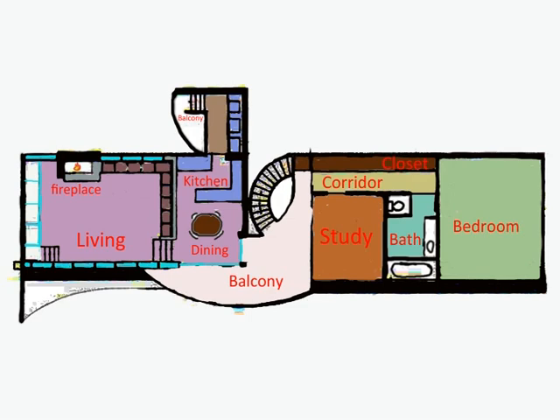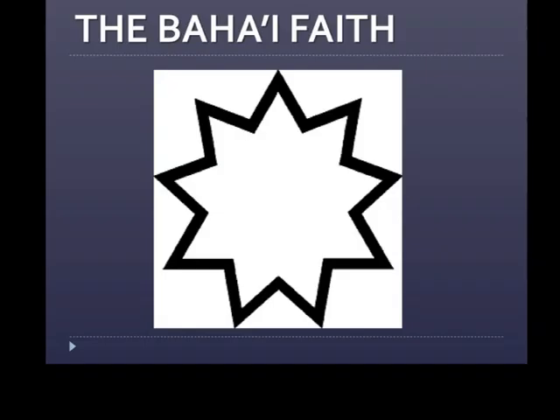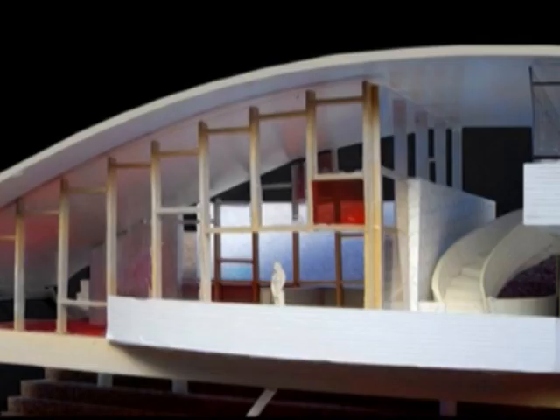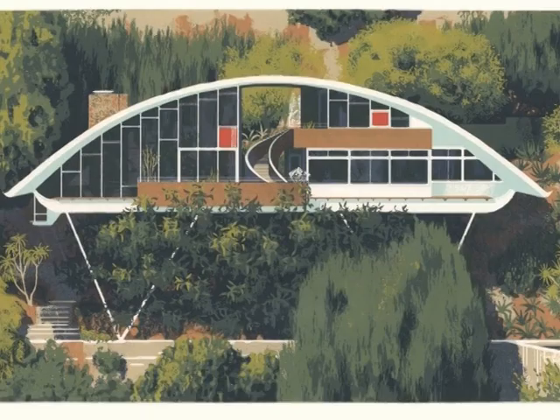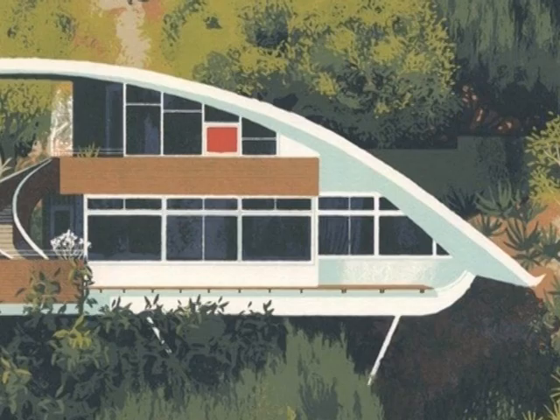But why is the house so strictly separated? The commissioner Russell Garcia was a believer in the Bahá'í faith. And according to his religion, you are not allowed to eat in the same space where you also sleep. Therefore, the house needed a piece of open air between the two spaces with different functions. Only on the left side was it allowed to eat, and sleeping was only allowed on the right side.